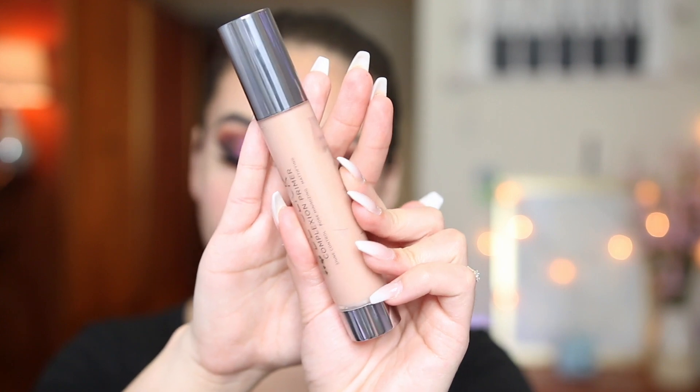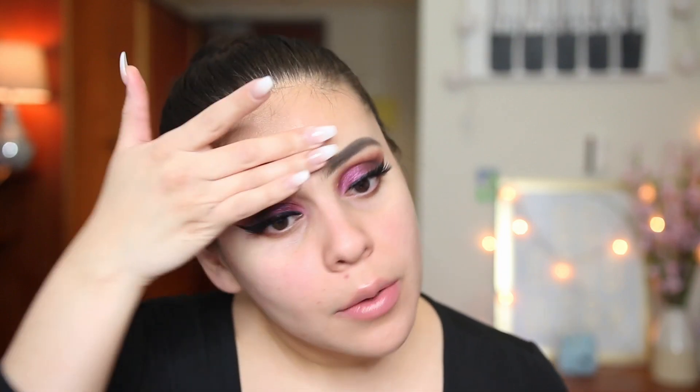Now moving into skin. I picked up this new Urban Decay Dislick Complexion Primer — it says it's shine control, pore minimizing, and mattifying. I tend to go for primers like this because they work really well with my combo skin. I have very oily skin between my brows and on my T-zone and then the rest of my face is pretty normal to dry. It smells a little bit minty. I'm applying it all over — oh wow, it does feel mattifying instantly. It totally mattified my skin, literally instantly.